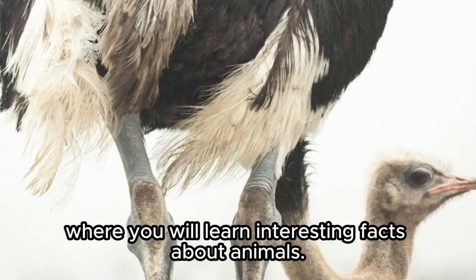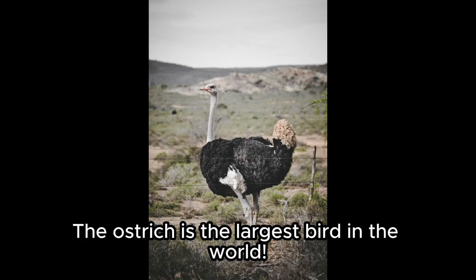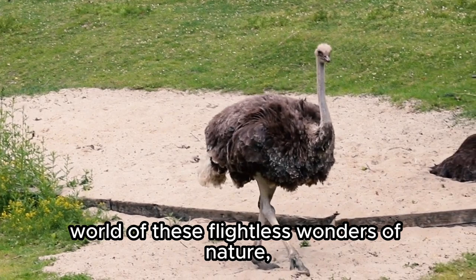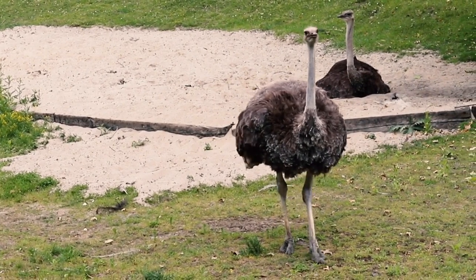Welcome to the zoo, where you will learn interesting facts about animals. Today, we will learn about the ostrich. The ostrich is the largest bird in the world. We will now explore the fascinating world of these flightless wonders of nature, exploring their habitat, behaviors, adaptations, and much more. Let's dive in.